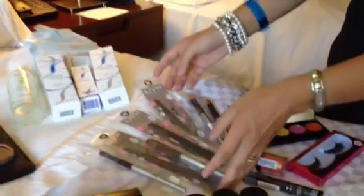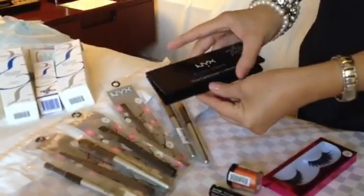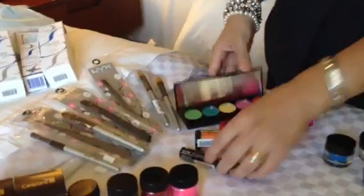I picked up some more NYX products, got some of their professional brushes, got this new eyeshadow palette called the Caribbean Collection, and then some more fun stuff.